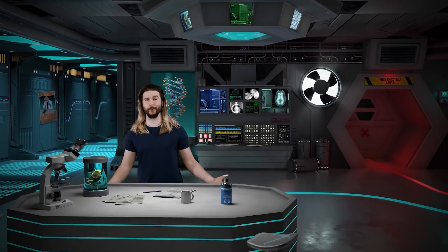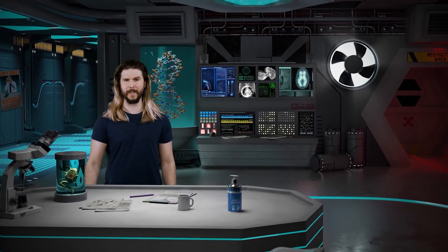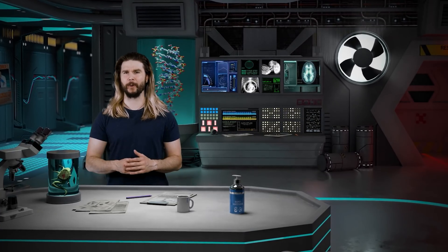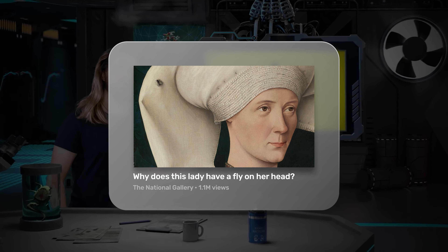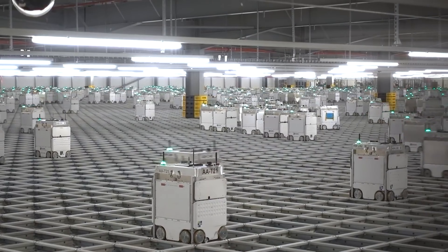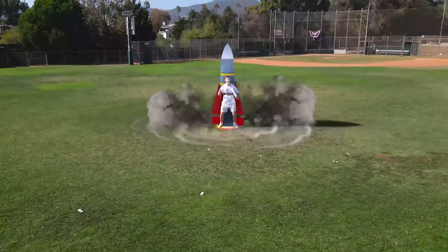When you write a title for your video, what you're really doing is inviting the audience to ask a question to themselves: do I want to know the answer this video will give me? And nothing does this better than the question title. When using a question title, they'll almost always keep it short and to the point. What are drowning machines? Why does this lady have a fly on her head? How many robots does it take to run a grocery store? So long as the viewer actually wants to know the answer to the question you're asking, they'll click to find the answer.